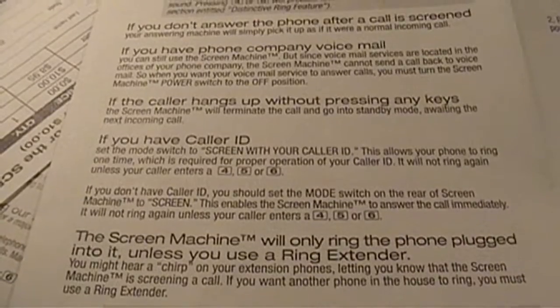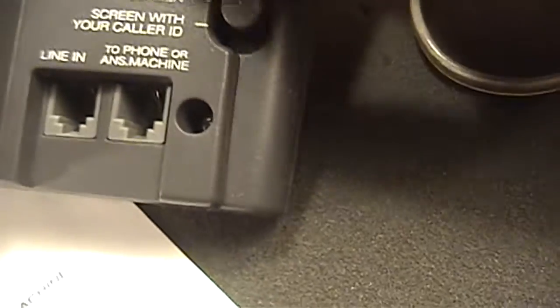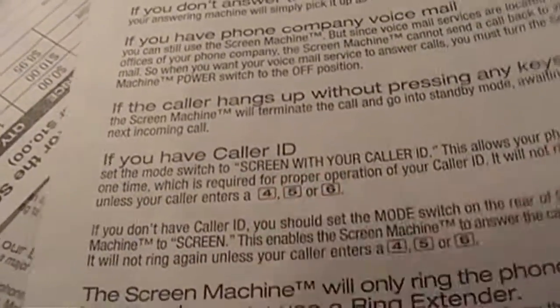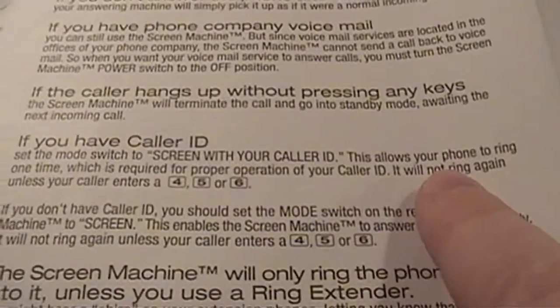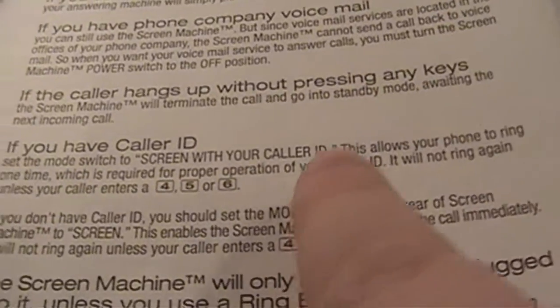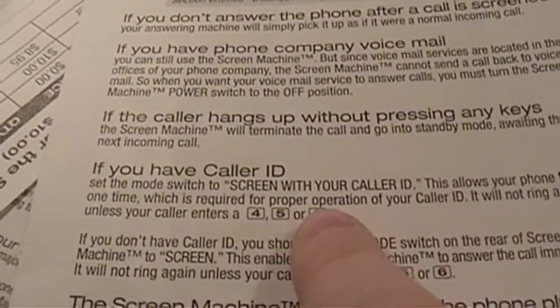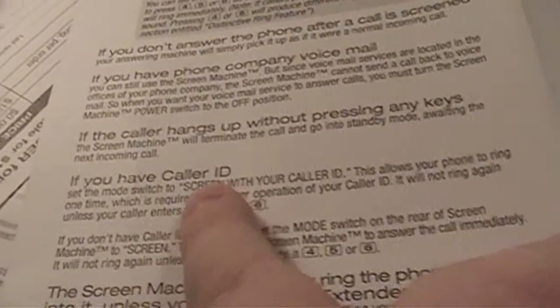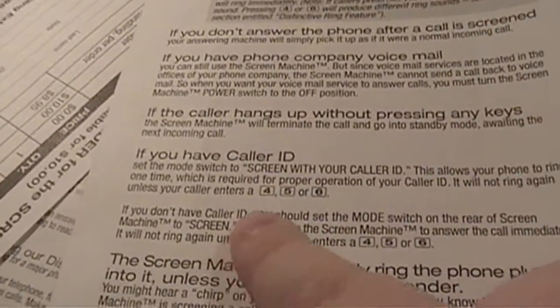The manual explains the functionality of a switch on the unit labeled 'Screen' and 'Screen with your Caller ID.' If you have caller ID, you set the switch to the caller ID position, which allows your phones to ring one time — required for proper operation of your caller ID. That does present a problem, as your phones will ring once before the Screen Machine picks up. So if you want to eliminate your phone ringing completely, you need to disable caller ID service, which a lot of people wouldn't want to do — that's a bit of a gotcha.